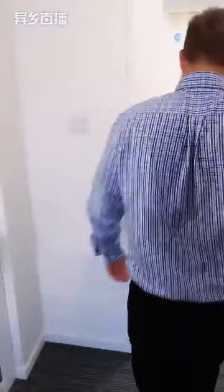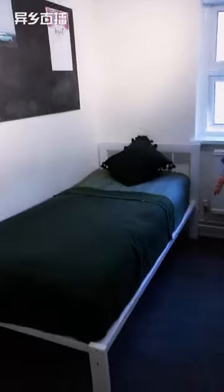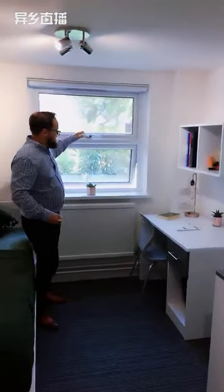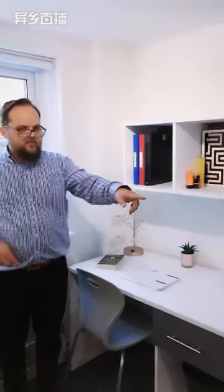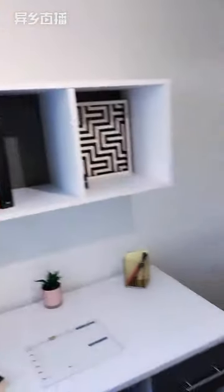That's our classic room. We're going to have a look at the standard room which is just next door. So going into this room — this is our standard room. As you'll notice, the footprint is a little bit smaller than the classic room, but you've still got very similar features. You've got your single bed with under-bed storage, more than enough space on your pin board, and some extra shelving. Same-size window. Your desk is smaller on this one — a slightly smaller desk and a shelving unit on the wall. Your vanity basin is just around to the side again, where you've got your mirrors.